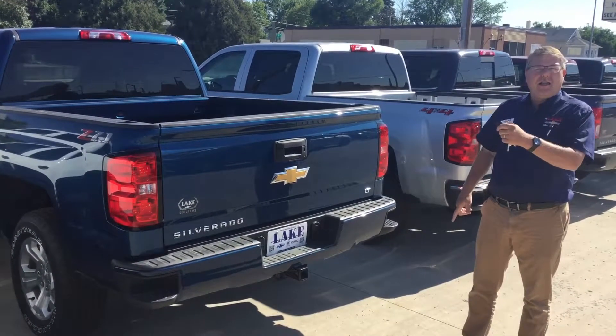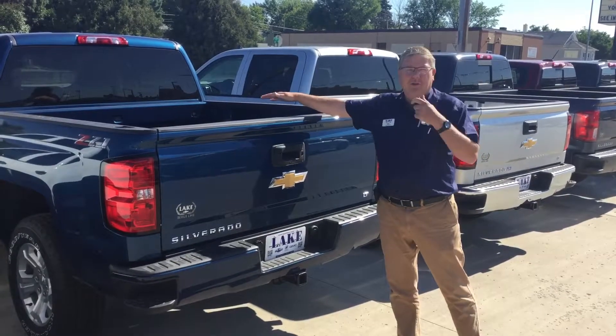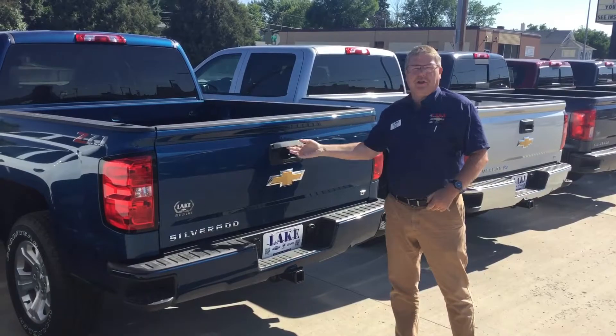First, you can unlock and lock your tailgate for safety. Now if you put a tonneau cover or an access cover on, you've got great safety and security.